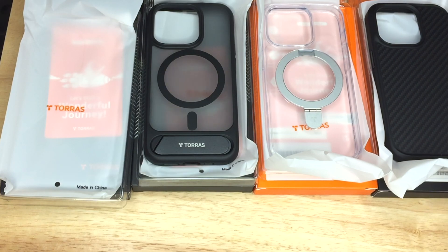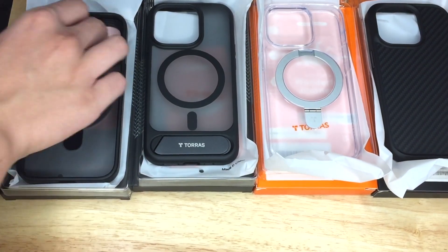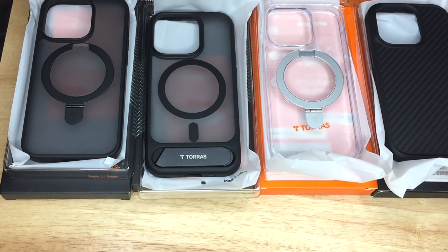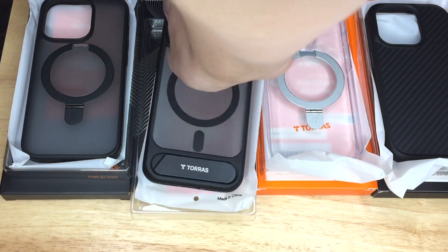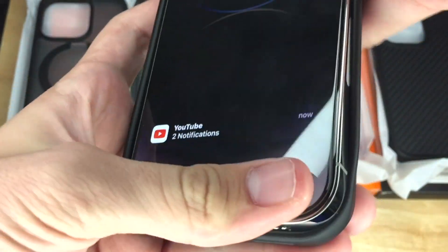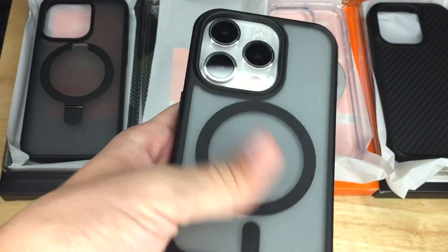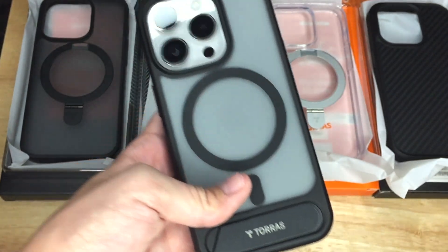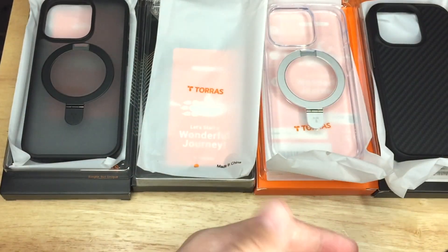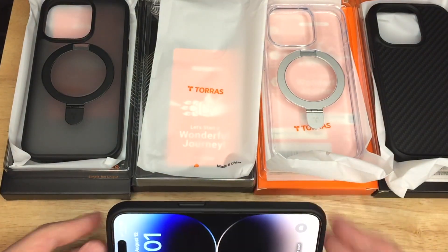Now for the next case — this case is so tight it's hard to get off, but that's a good sign. Wiping down the iPhone and trying on this case. It's very very nice. I like the texture on the back and I like this kickstand right here — you can use it to hold the phone in your hands. I don't think I'd use it every day but it's really nice. You can also put it down like this to watch a movie or something.